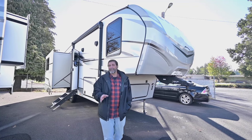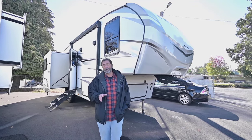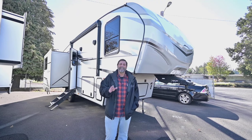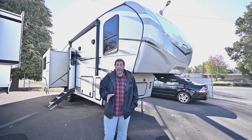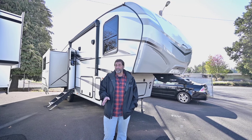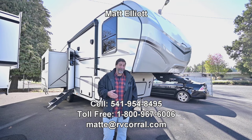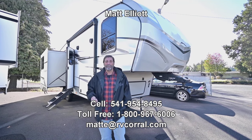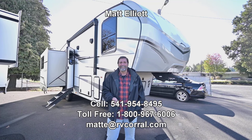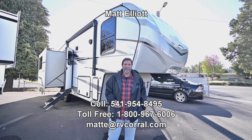That's a quick look at the brand new 2024 Cougar Half Ton 27 SGS. It's a fantastic floor plan, very portable, and I think this is a coach you're really going to enjoy. I'd love to show it to you myself or answer any questions you have. Feel free to give me a call — my name is Matt Elliott, and you can reach me at 541-954-8495. Thanks a bunch, have a great day.